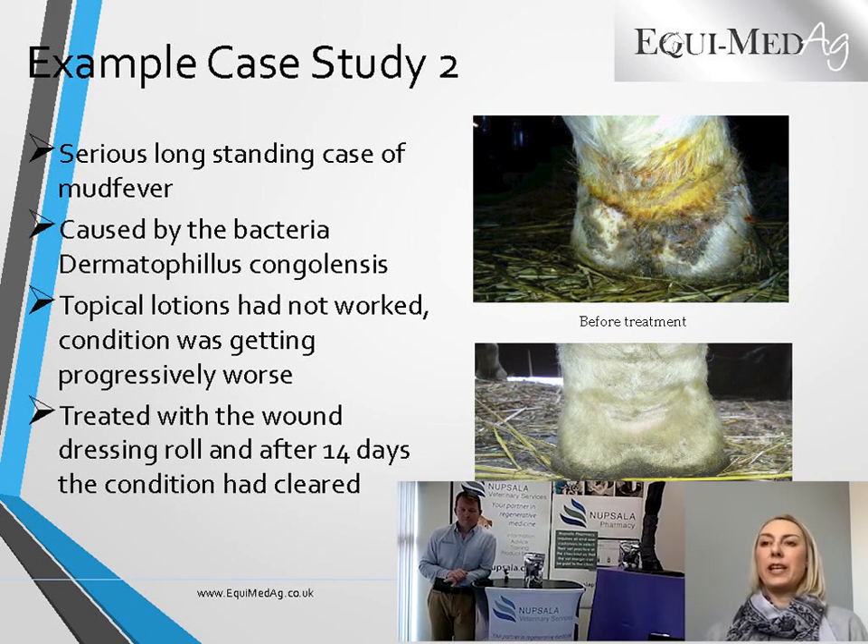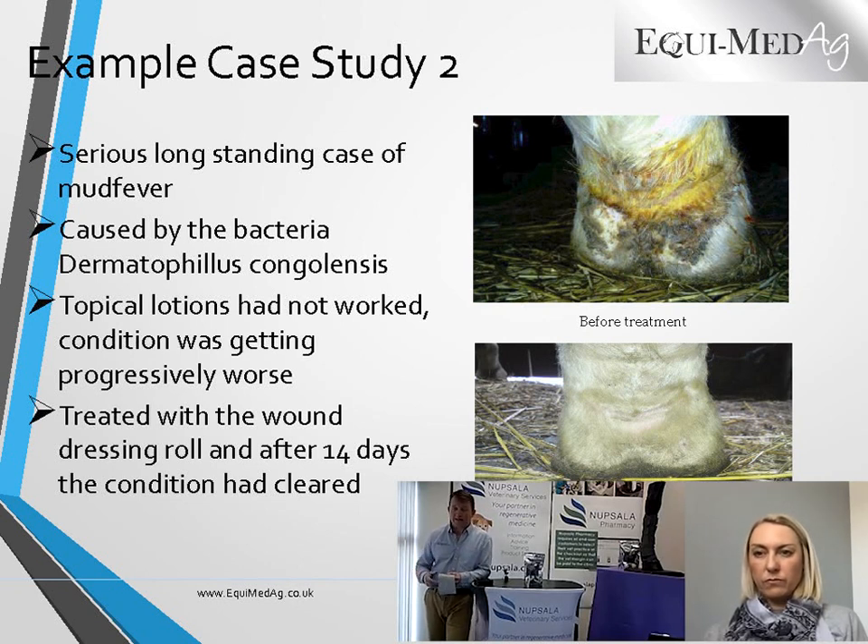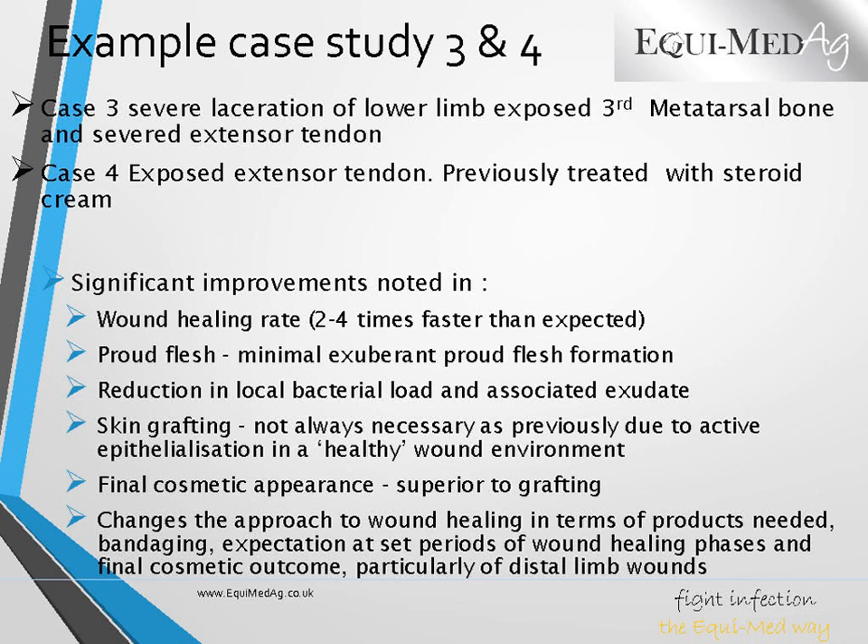It's happened time and again working with this product — it does stop the horse being so uncomfortable. For a case as bad as this one, I would say change the dressing after two days, but as the condition becomes drier and drier you can leave it on for three to even five days, providing the horse is in a clean environment and not turned out. The less you're touching it, the more comfortable the horse is going to be. Anything that can help get over daily cleansing — every other day feels like a great improvement.